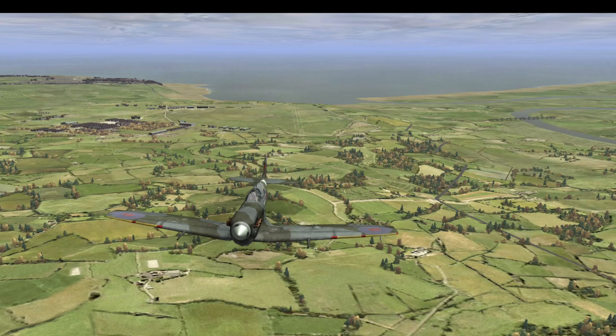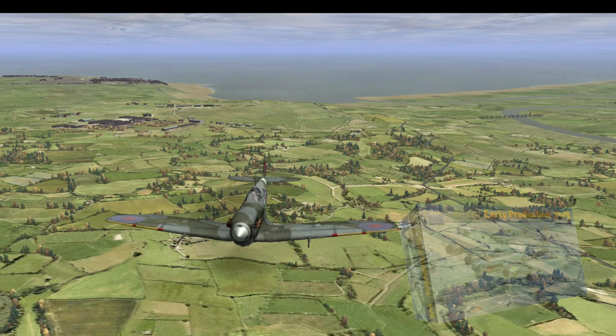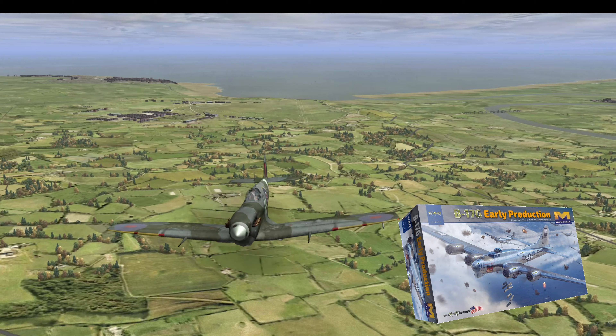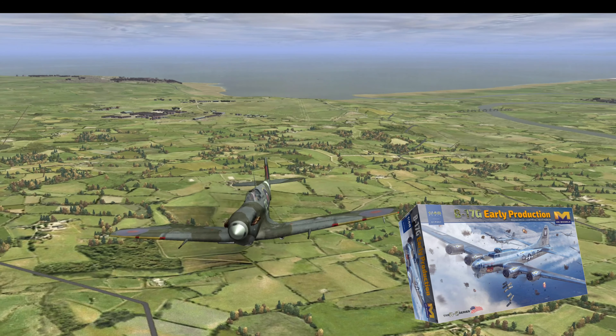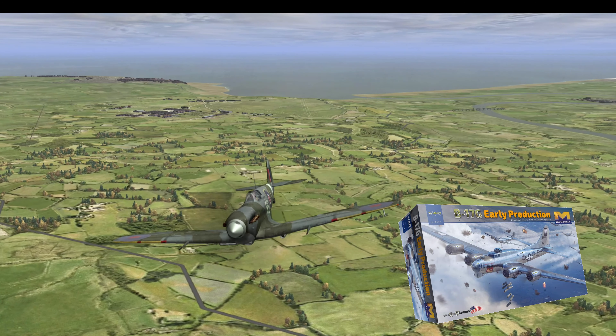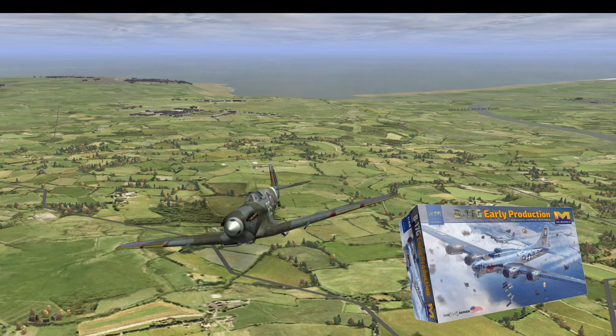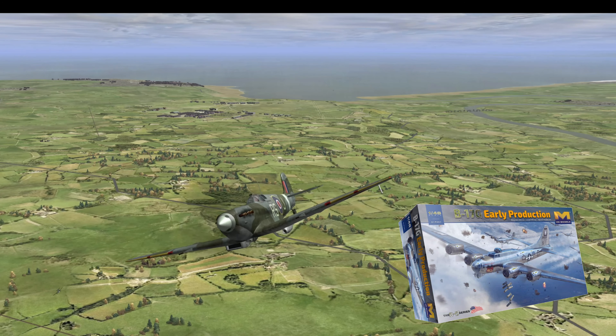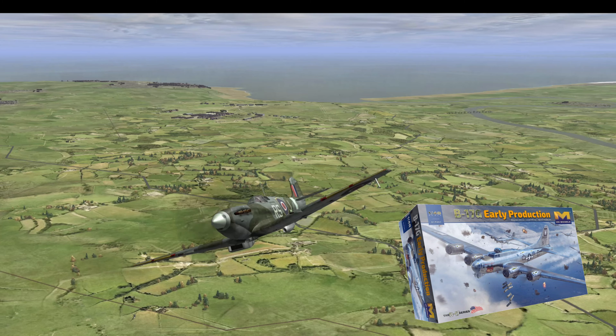I also have the B17 in 1/48 from Hong Kong Models. This is a beautiful kit and I'm hoping to get a lot of that done at some point. Not in the exact near future, but I've had it for a couple of years now, so I want to get to it. The detail and build looks to be very, very good.